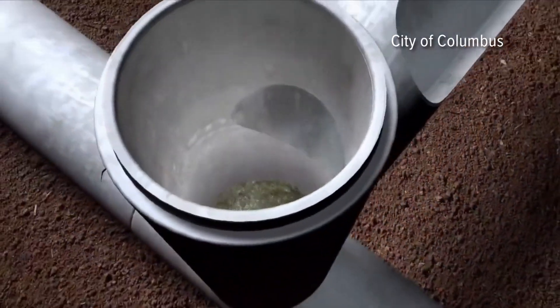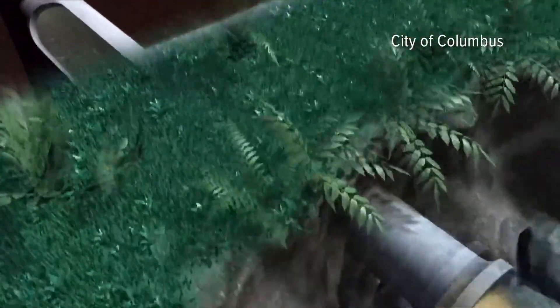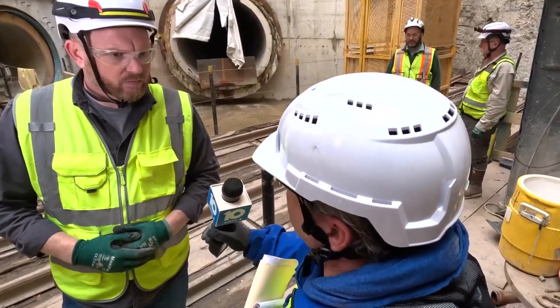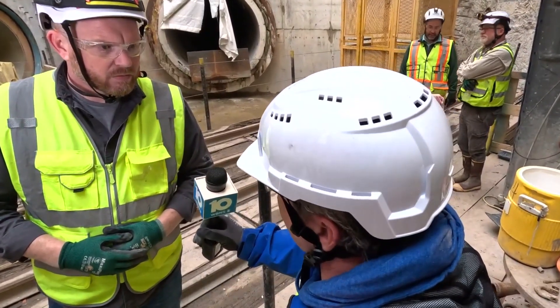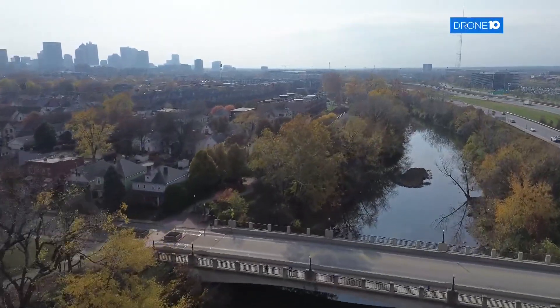The lower Olentangy Tunnel is designed to solve a pressing environmental problem — keeping stormwater from overwhelming sewer lines and ending up in the Olentangy River. How much water will this tunnel displace that we'd normally send to the river? On a typical year, about 140 million gallons of wastewater won't go to the rivers.